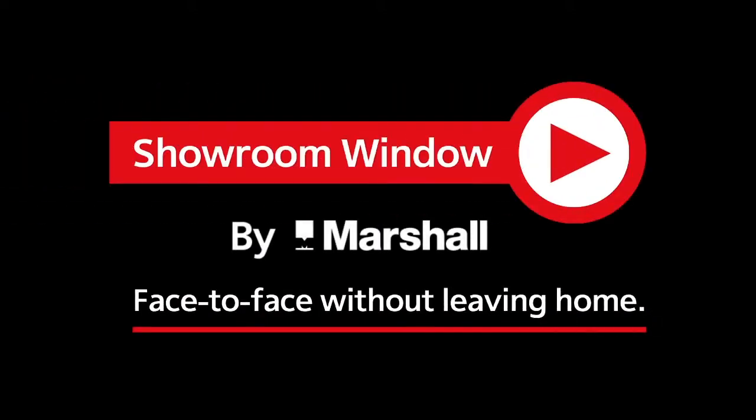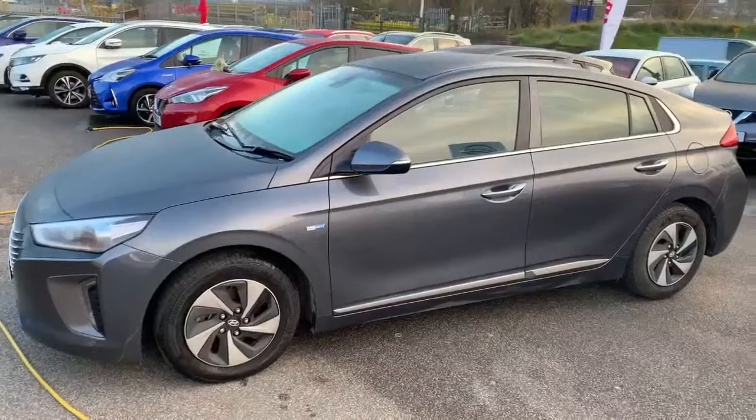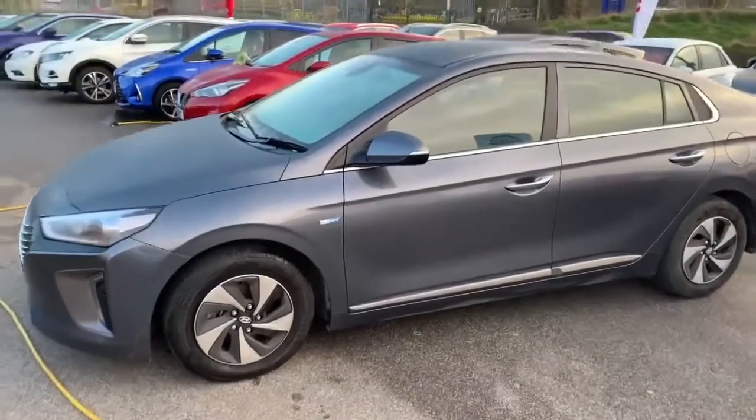Welcome to Showroom Window by Marshall, your personal video presentation service. Hi and welcome to Marshall Nissen-Granton's presentation of this Hyundai Ioniq Hybrid.